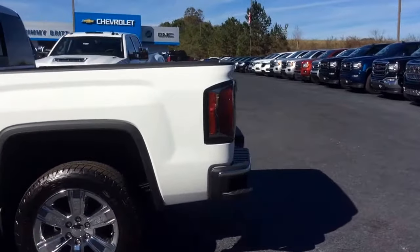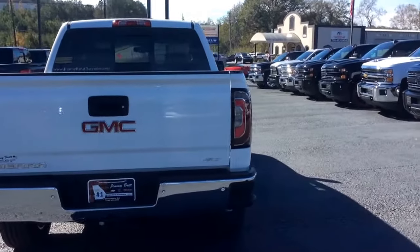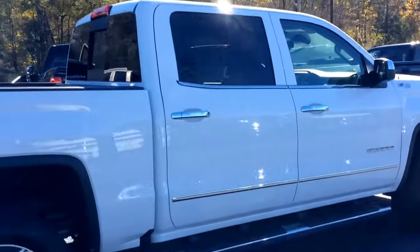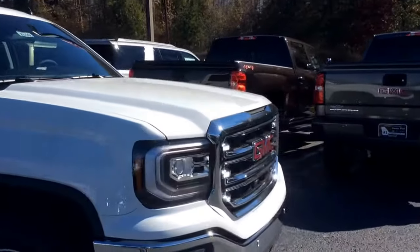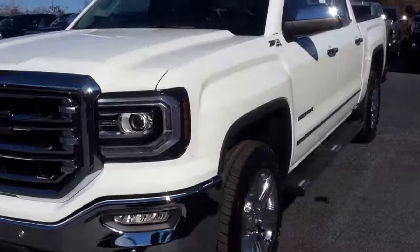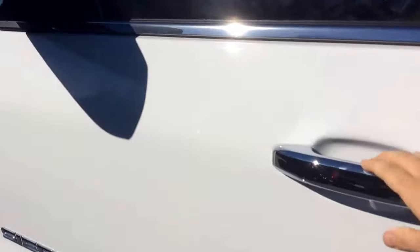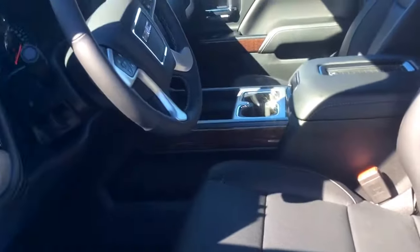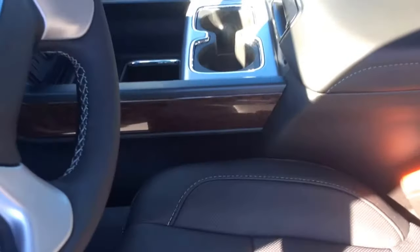Beautiful truck. Now let's take a quick look on the inside here for you. Beautiful leather seats. It does have that floor-mounted center console you were asking about.